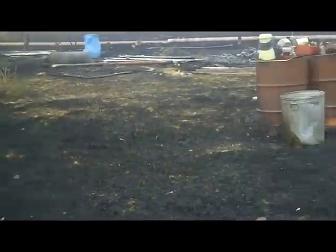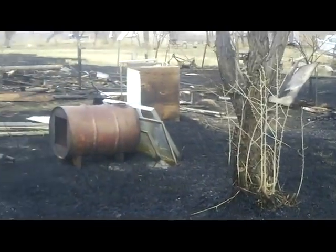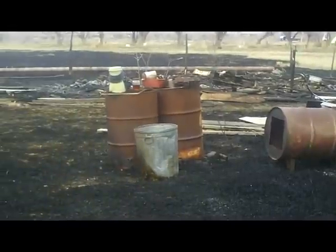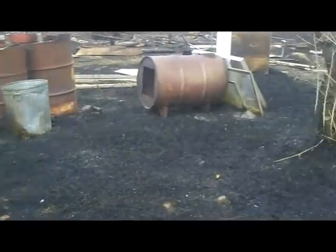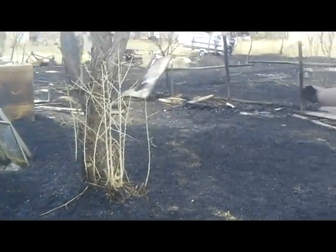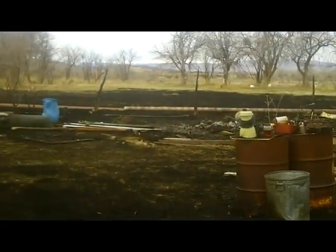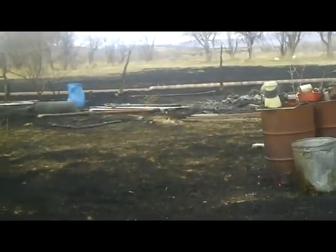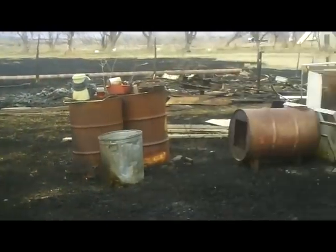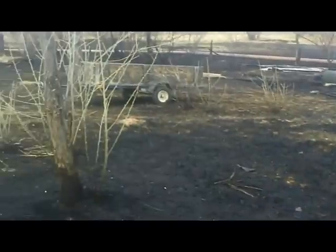Now the good thing is, even though this looks real ugly right now, it actually isn't that big a deal. It burned up some trash I probably needed to get out of here anyway. The weeds are burned down, but this will all come back as fresh new green grass — even greener than before. It'll take a month or two, and as soon as the rain hits it'll wash most of the black off. We managed to get it out before it reached the orchard or the fields.